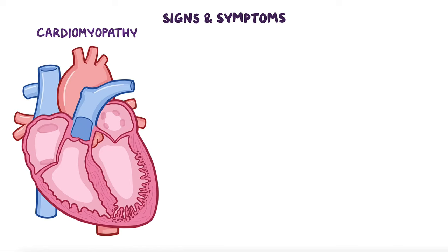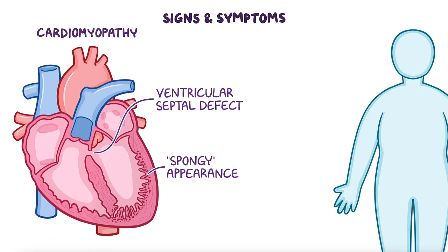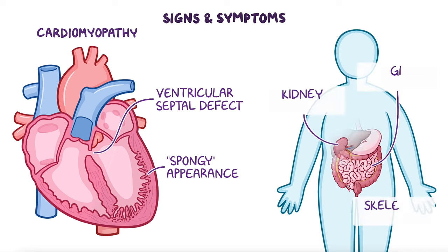A special form of cardiomyopathy that affects the formation of the walls of the heart, giving them a spongy appearance, may also be present. This can be associated with other congenital heart defects such as ventricular septal defects. Occasionally, individuals may have other gastrointestinal, kidney, or skeletal abnormalities.